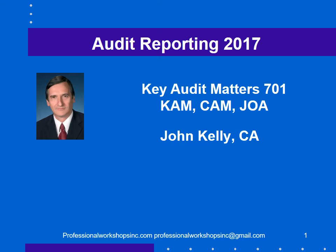This will be effective in 2017 or 2018 depending where you are in the world. It's called Key Audit Matters, section 701, and it goes under a variety of different acronyms: KAM, Key Audit Matters, in the United States Critical Audit Matters or CAM, and in France JOA.